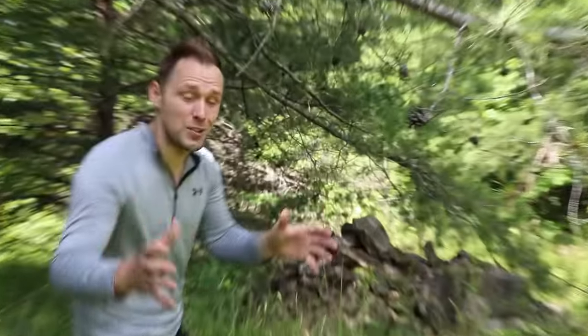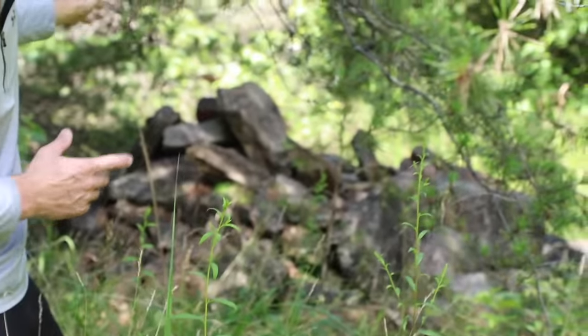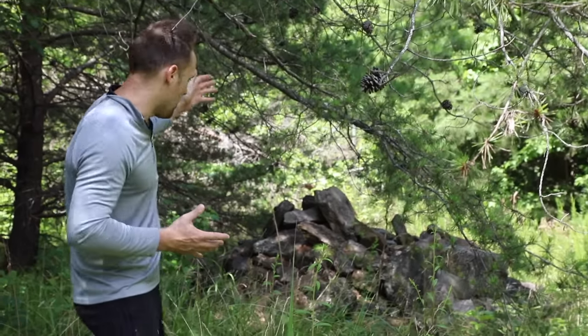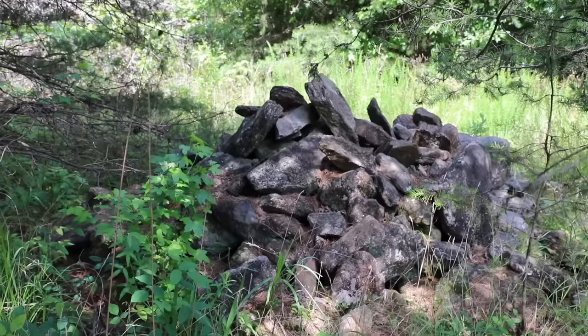Check this out — literally right next to the house there are all these boulders and rocks. I think they brought some extra rocks and just never used them, so they're still here. I can actually use them for my foundation restoration.